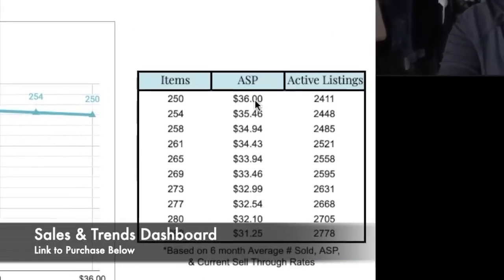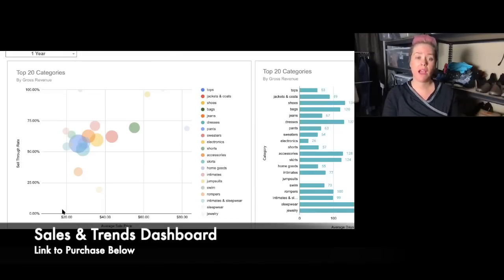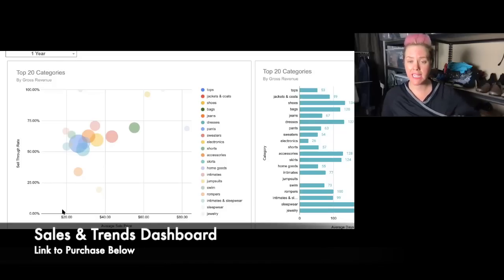Looking at the chart based off my sell-through rate and the items I'm picking up, my average sale price needs to be $31 to $36. The higher my average sale price, the fewer items I have to sell. So when I'm sourcing I'm thinking of that average sale price - I need to buy items that have a good sell-through rate, items I know are going to sell, and items at that average sale price. Have a goal and look at your data.